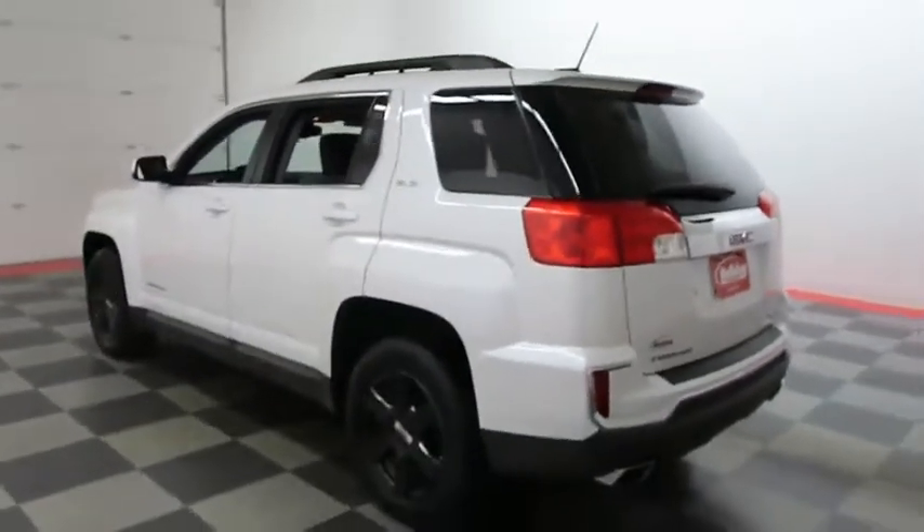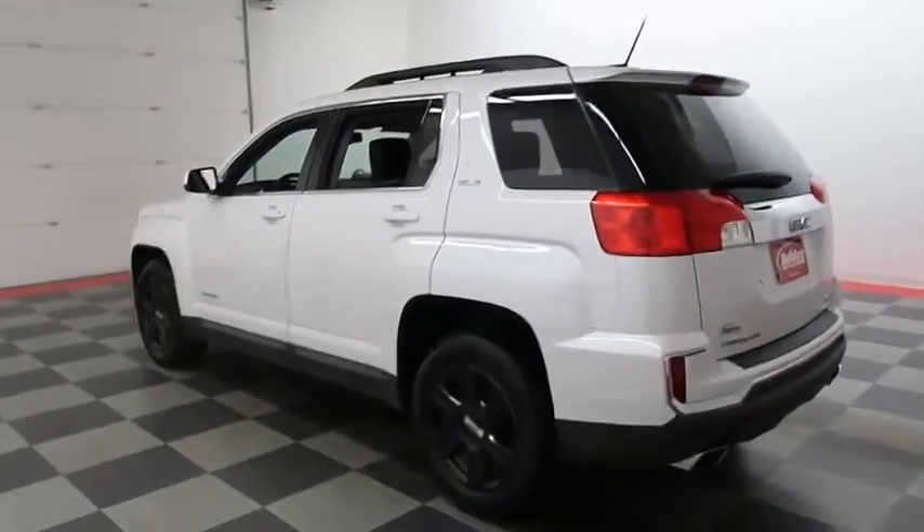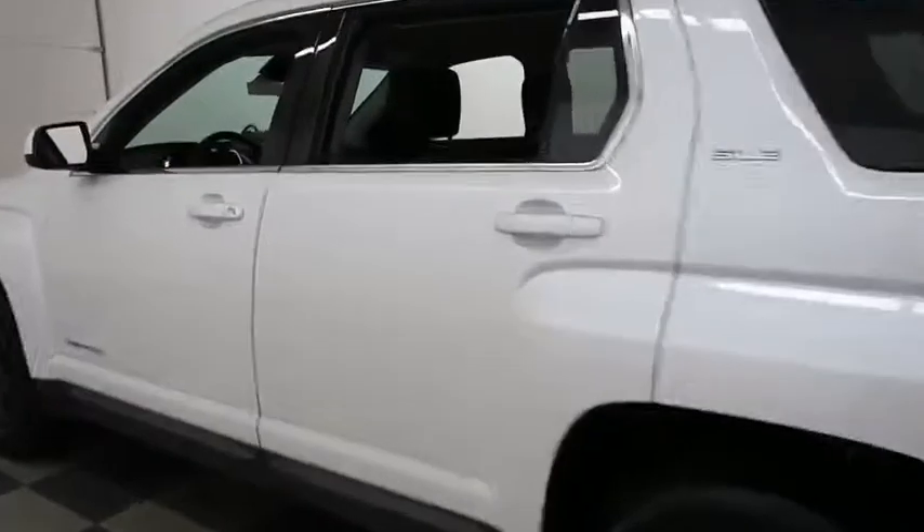The reason I'm showing you this GMC today is because I would like for you to see all angles of this before you schedule your test drive or before we ship this out to you.